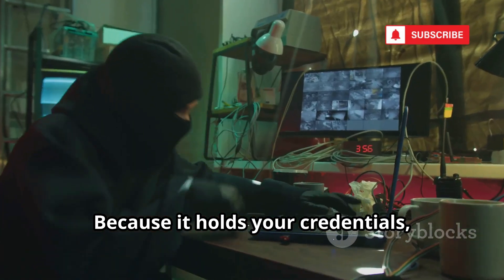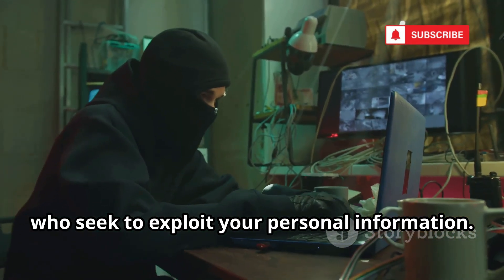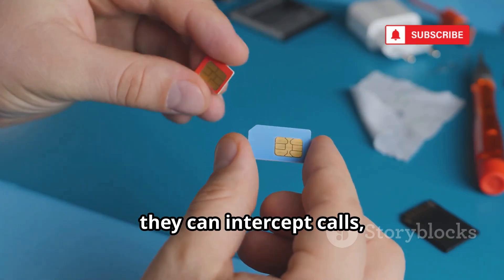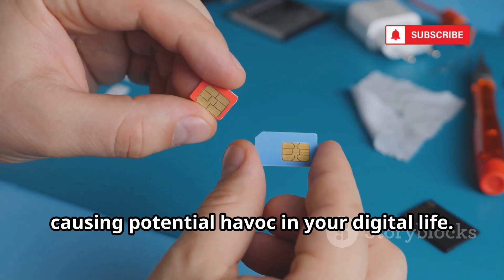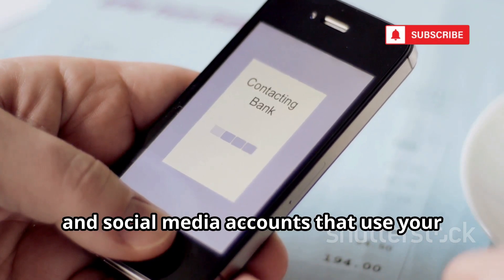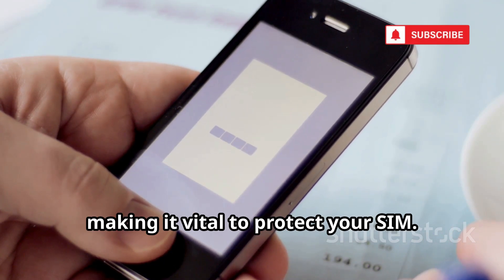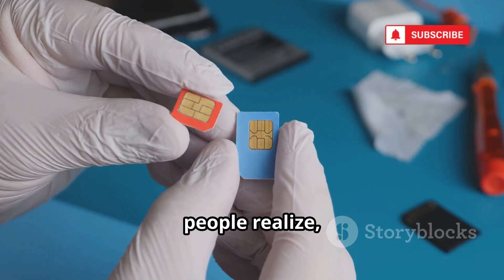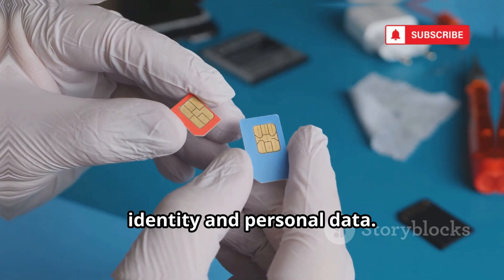Because it holds your credentials, the SIM is a prime target for criminals who seek to exploit your personal information. If someone controls your SIM, they can intercept calls, texts, and hijack accounts linked to your number, causing potential havoc in your digital life. This includes bank, email, and social media accounts that use your number for authentication, making it vital to protect your SIM. That tiny chip holds more power than most people realize, serving as the gateway to your digital identity and personal data.